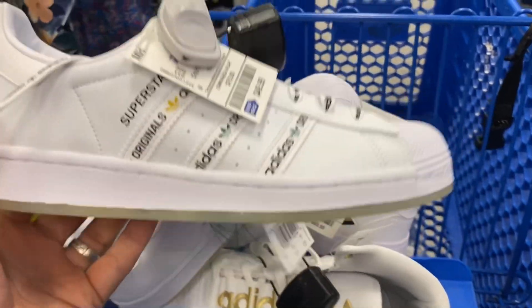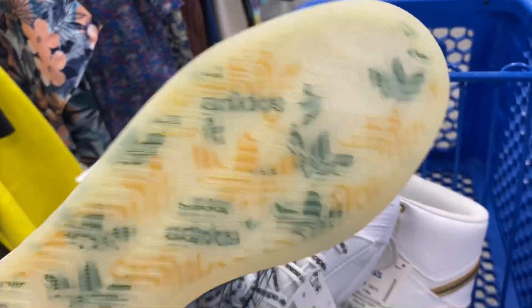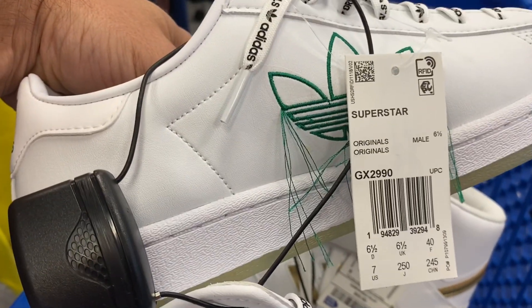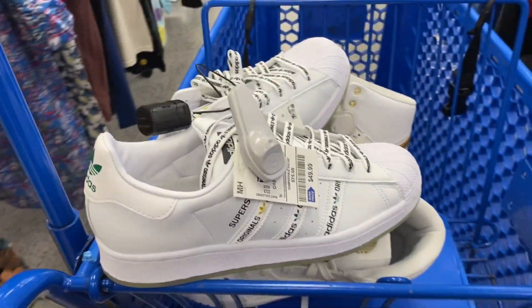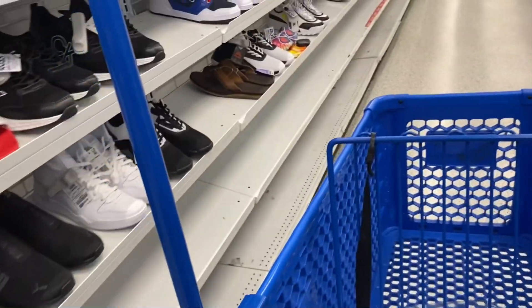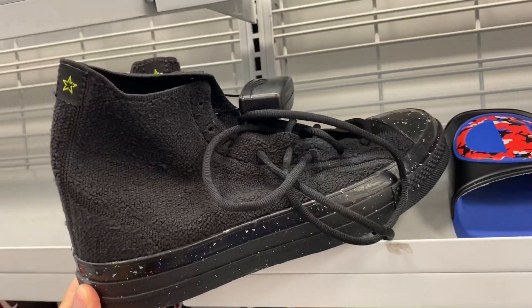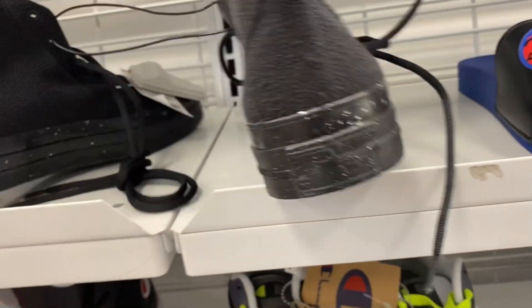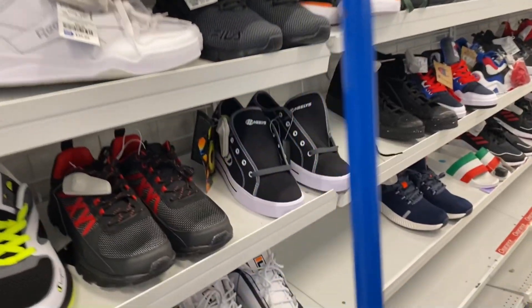I thought I'd throw them in the video for you. We got some of these Superstars right here — $50 on those, got the clear bottoms. I thought these had a defect, some frayed thread on the side, but that's just how they're made, so we passed on those as well. I saw some Converse up here — they were $50, which is crazy. My luck, they're probably some collab worth like $300 or $400 and I passed on them.